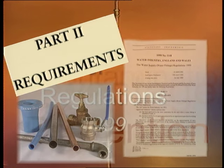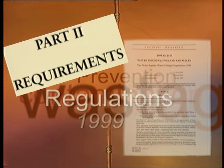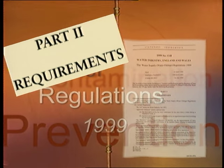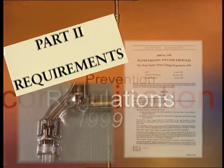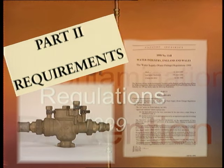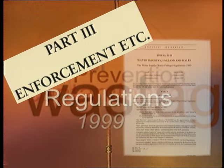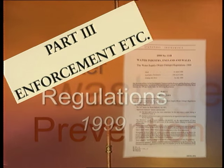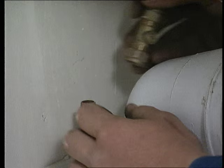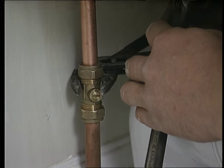Part two covers requirements. It sets out what is expected of individuals installing water fittings and how they should be installed to prevent waste or contamination. It also places conditions on the materials and fittings you can use. In part two, regulation four — the schedule of requirements for water fittings — deals with the more practical aspects and is the most important section. It notes the 34 separate requirements covering all aspects of water fittings use. Part three concerns enforcement: it lists penalties for contravening the regulations and dispute procedures. Remember, in law, the burden of proof is with you, the installer. You must be able to prove that your installation complies with the requirements.